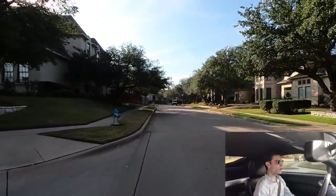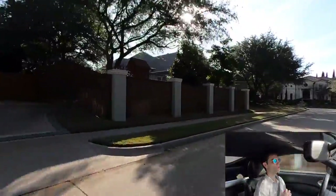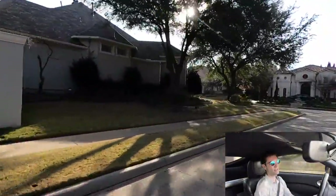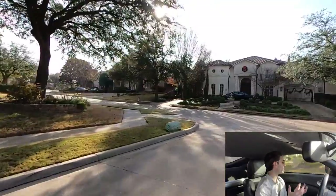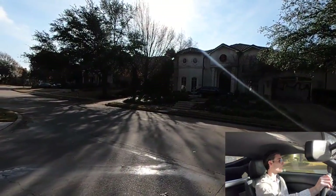Everything that you want to go to — whether it be Frisco and Plano or down in Dallas Highland Park — this is a really good central area. And that's why these homes are not only really grand and awesome homes, but they're just also in a really good location.